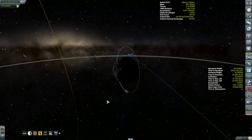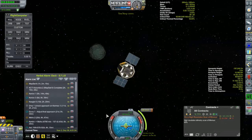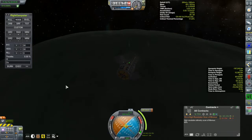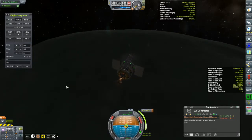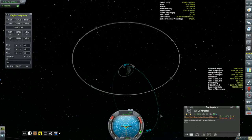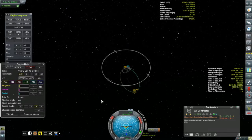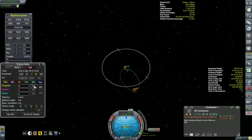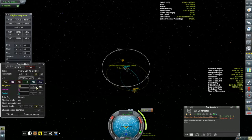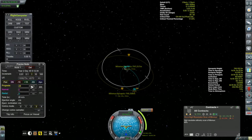For Minmus specifically, the cheaper option is to take advantage of the Oberth effect. I'll do my capture at about 10 kilometers altitude, stopping when my apoapsis hits 750 kilometers, then burn at 750 kilometers to circularize. The difference with Minmus is pretty negligible, but why not do it the cheaper way? With that accomplished, let's finish with the crew aboard the Korion One.